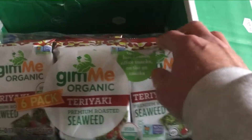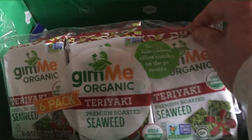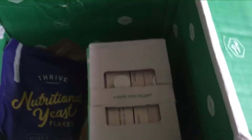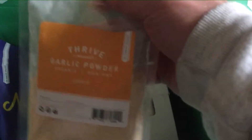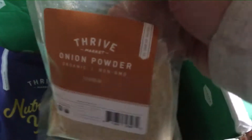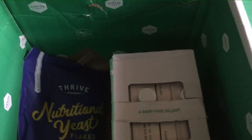And we've got some Teriyaki Seaweed Snacks — we've got six in this package, so that would be good. We've got a couple of little packets of different seasonings: this one's garlic powder and this one's onion powder. That'll be good — you can always use that stuff.